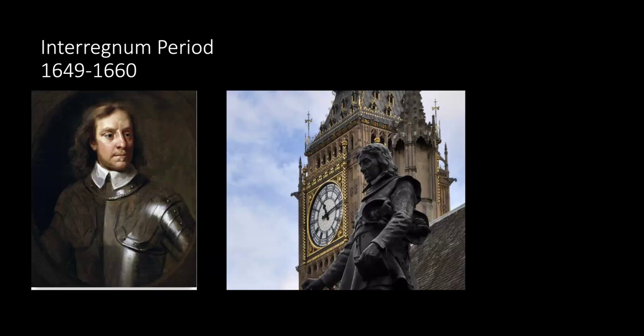His head supposedly bounced around the country for a while and is now claimed to be at Sidney Sussex College in Oxford — though there's still a lot of controversy about this. Depending on your point of view, Oliver Cromwell was regarded as either a traitor, a hero, a dictator, noble, or a tyrant.